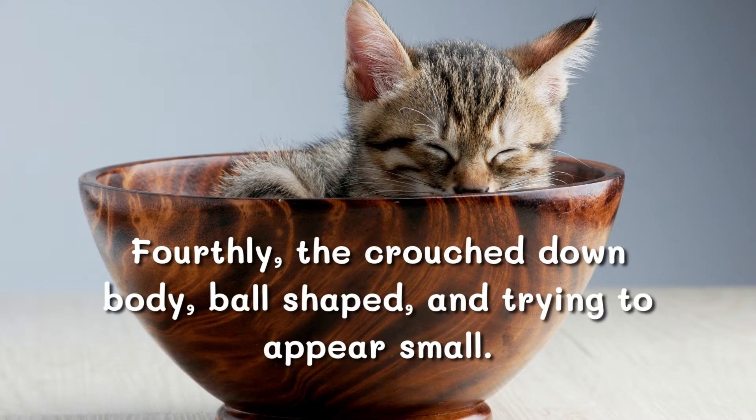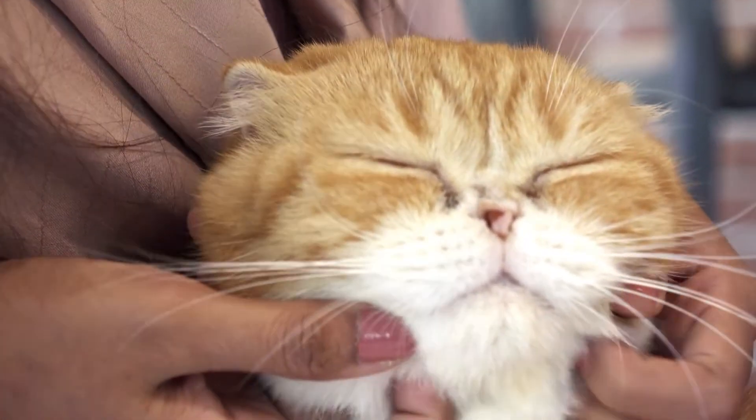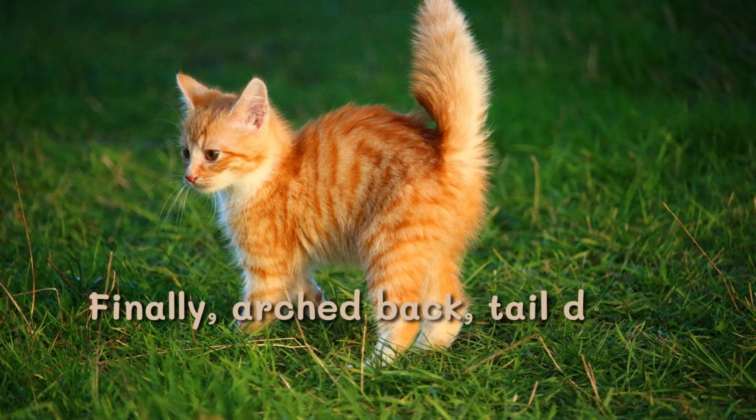Fourthly, the crouchy style body, ball-shaped, and trying to appear small. This body language means that the cat is anxious.